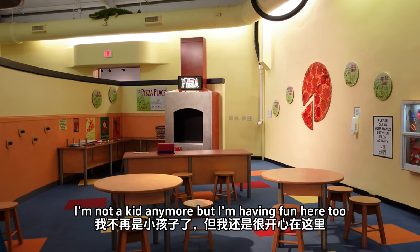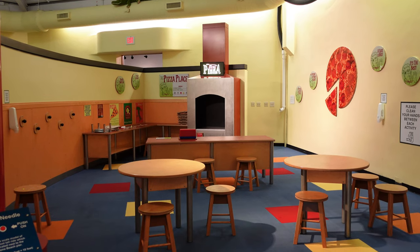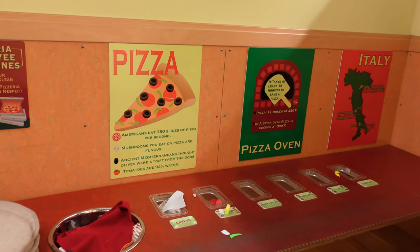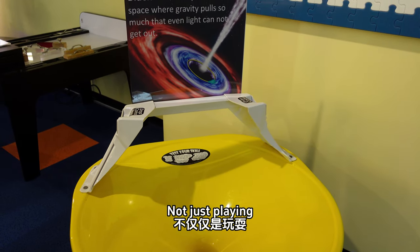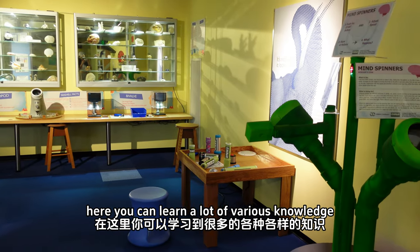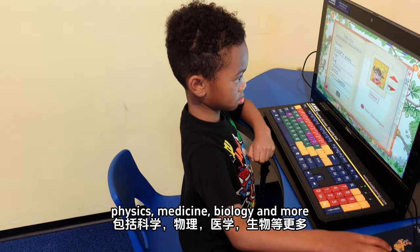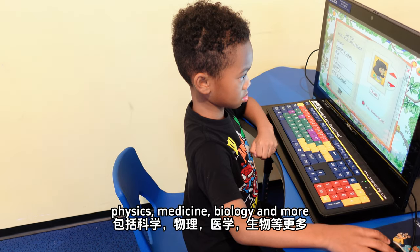I'm not a kid anymore, but I am having fun here too. Learning through play is the name of the game here. Not just playing — here you can learn a lot of various knowledge including science, physics, medicine, biology, and more.